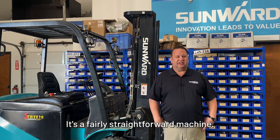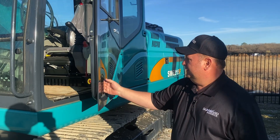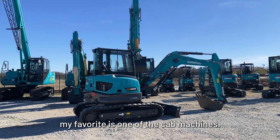The excavators play bulletproof really. It's a fairly straightforward machine and we really don't have many problems with them at all. I like the cab AC machine because it's like home inside there — that's probably my favorite, one of the cab machines.